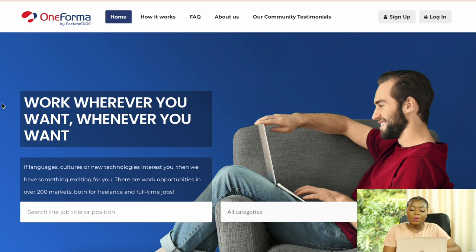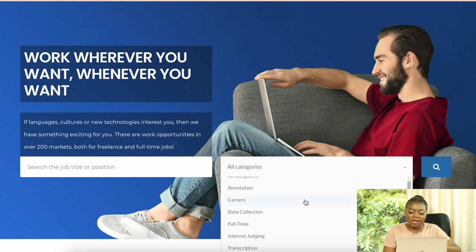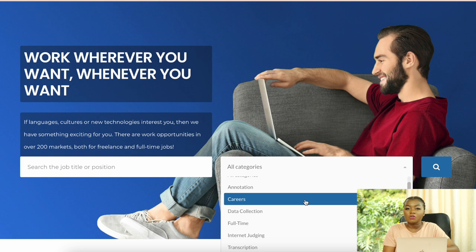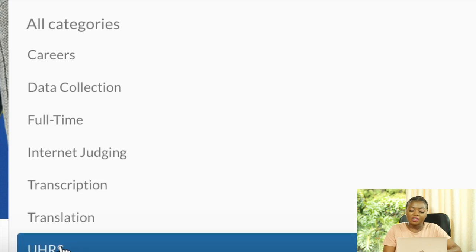At number 9 we have One Former, a freelance platform with different micro tasks available worldwide. They say 'work wherever you want, whenever you want.' Job categories include annotation, data collection, internet judging, transcription, and translation. They also have the UHRS platform integrated for AI-related micro tasks. While many jobs are focused on Asia, they do send job alerts to people in Africa, America, and elsewhere when positions match your profile.